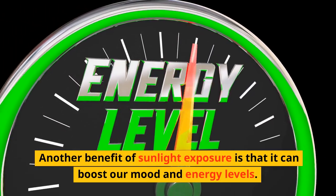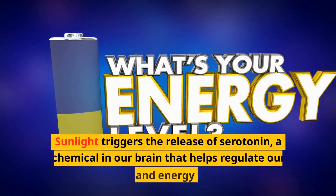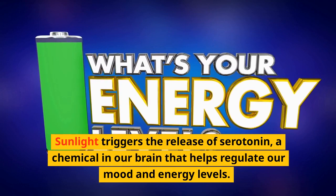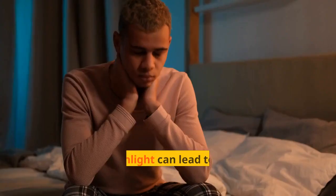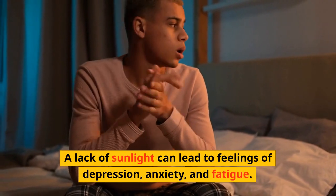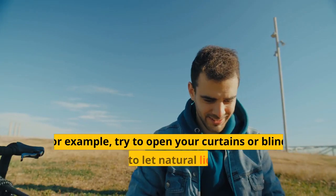Another benefit of sunlight exposure is that it can boost our mood and energy levels. Sunlight triggers the release of serotonin, a chemical in our brain that helps regulate our mood and energy levels. A lack of sunlight can lead to feelings of depression, anxiety, and fatigue.